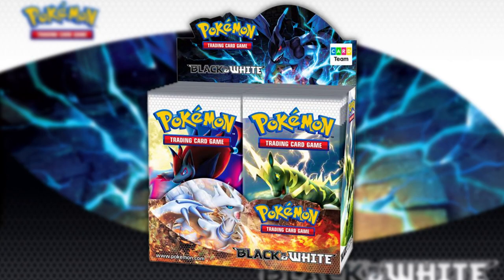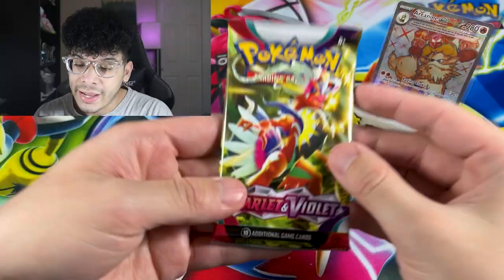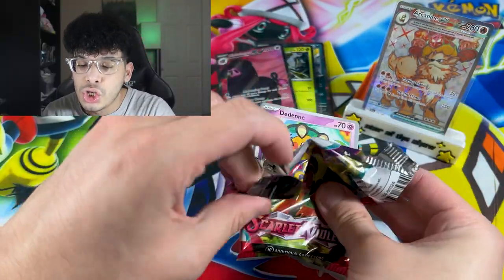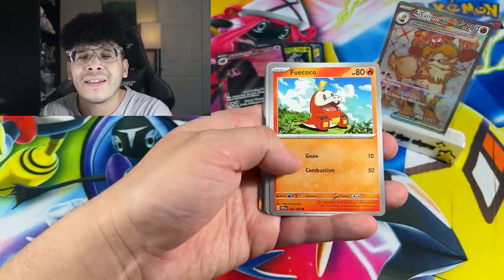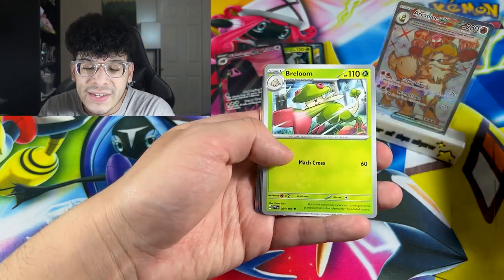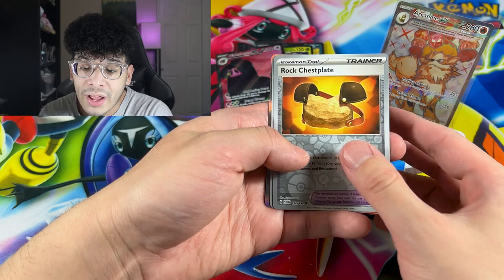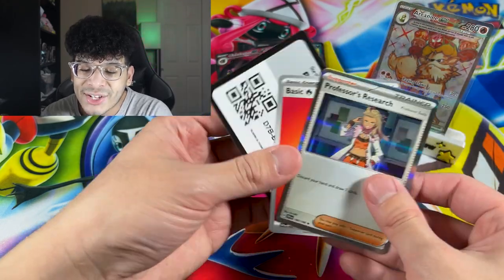Black and White base literally had two full arts and one secret rare. Sun and Moon base was boring, literally. Scarlet and Violet just takes the cake — it's fresh, it's new, it's refreshing. Even though EX is back, so technically that's not new, it still feels refreshing and I like it. We got the Rock Chest Plate, we got the Primeape, and we got the Professor's Research.